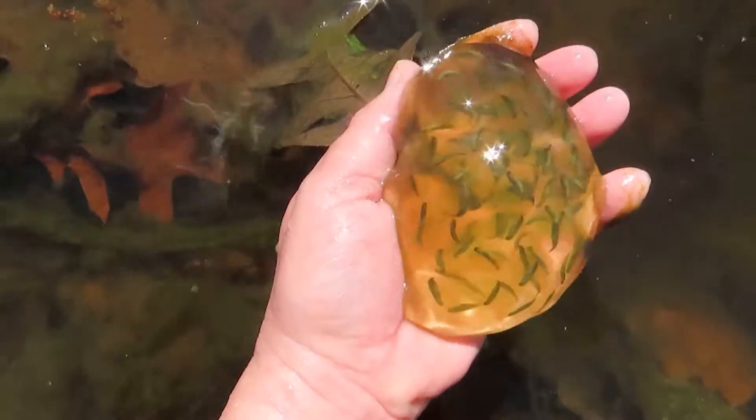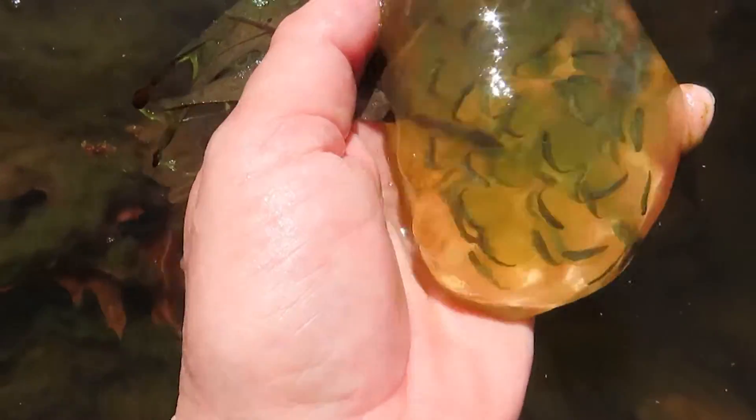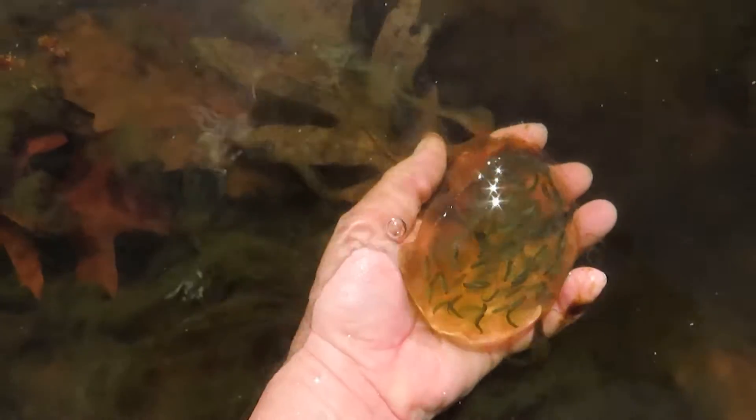As the eggs absorb water, the mass swells to the size of a softball. The jelly-like coating helps to protect the eggs from predators like aquatic insects and frogs.